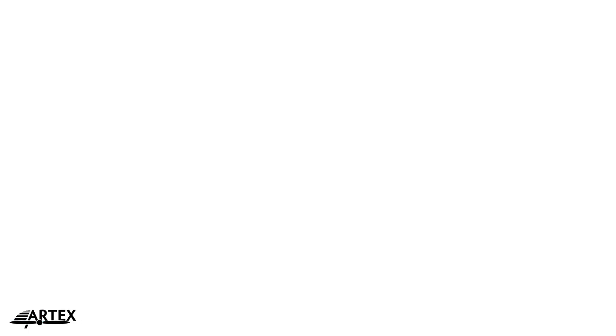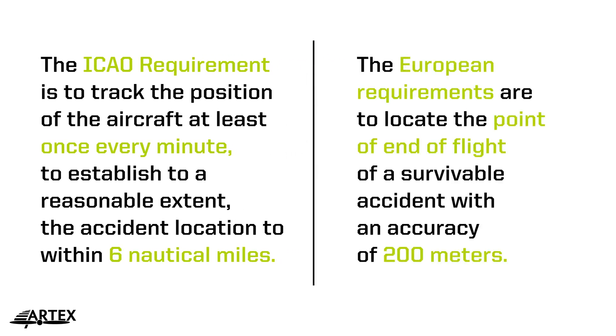Here is a key point to remember when comparing technologies. The ICAO requirement is to track the position of the aircraft at least once every minute, to establish to a reasonable extent the accident location to within six nautical miles. The European requirements are to locate the point of end of flight of a survivable accident to within 200 meters. Both first generation and second generation beacons operate on the COSPAS-SARSAT LEO satellite system for better reliability.